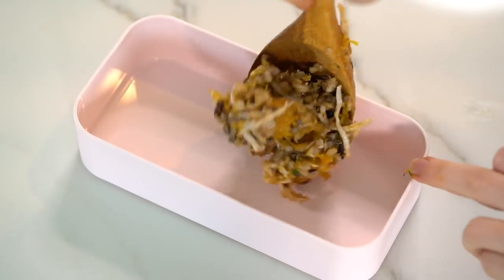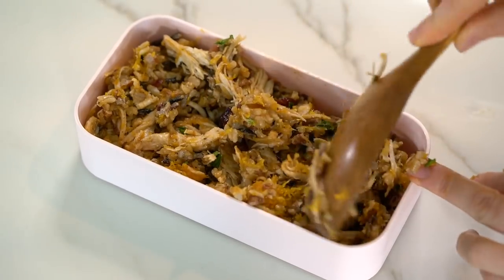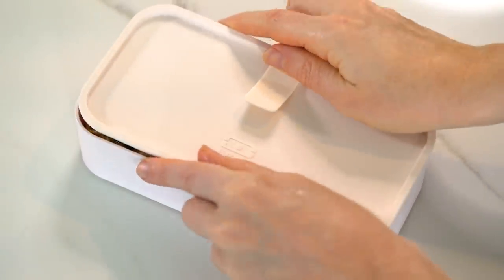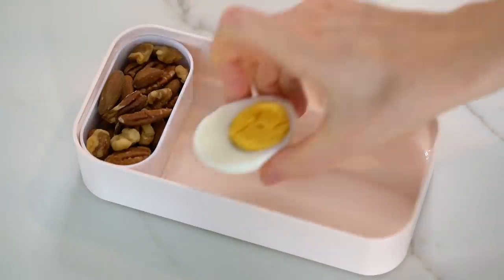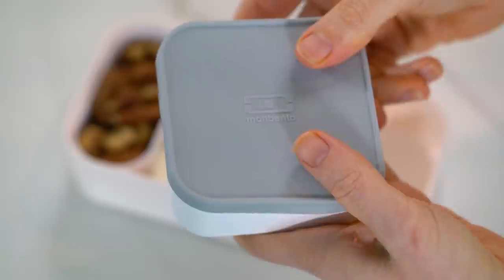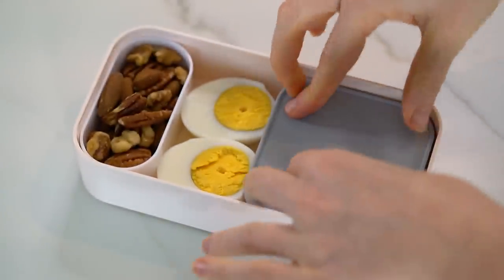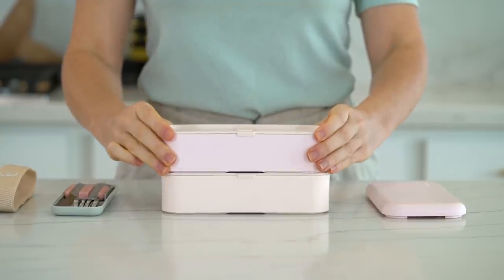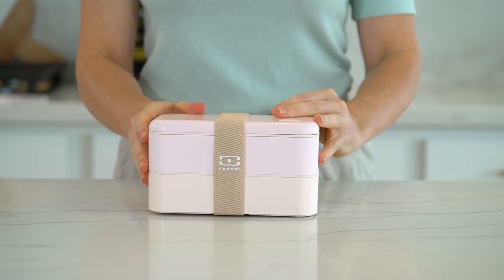Let's transfer it to the MB Original lunch box, pack it right in, and garnish with some fresh parsley. Add the lid and don't forget to close the seal. In the other tray I'm going to pack some healthy snacks including raw nuts, a boiled egg, and using one of the MB Extras containers, some of the Greek yogurt fruit salad — and I love how it just fits perfectly into the lunch box. Just stack the containers, add your cutlery, secure the lid with the elastic strap, and lunch meal prep number two is done.